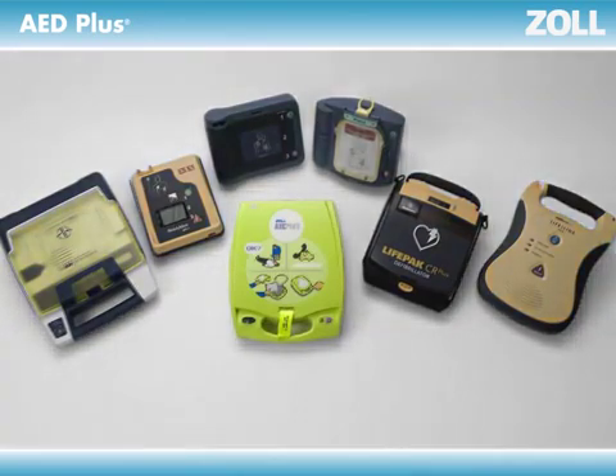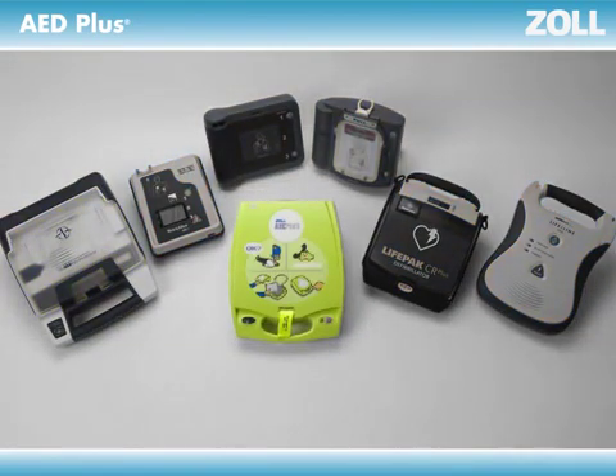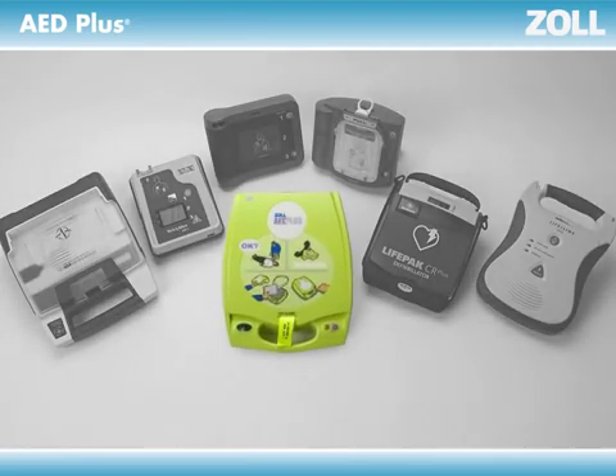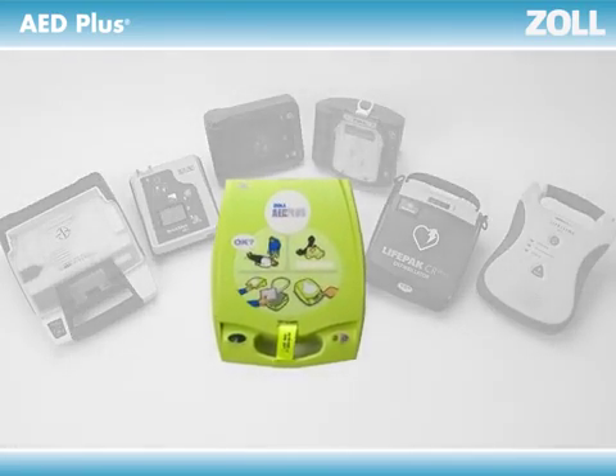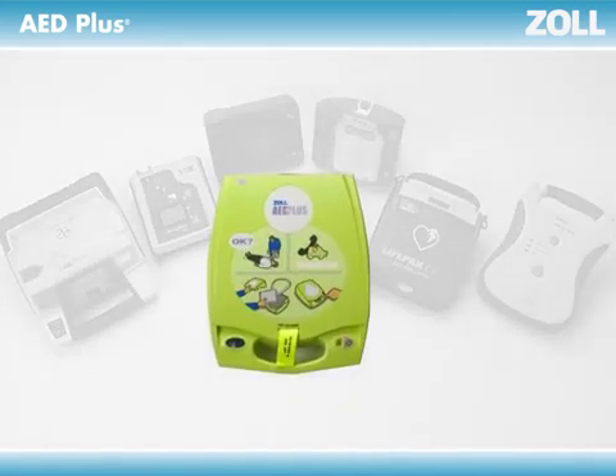The one thing that separates one AED from another is assistance with cardiopulmonary resuscitation, or CPR. Why is this so important? Well, consider this: half the time an AED is used, no shock is advised. That's because only half the victims who collapse can be helped by a shock, while all of them can be helped by CPR.